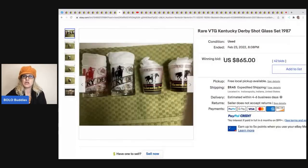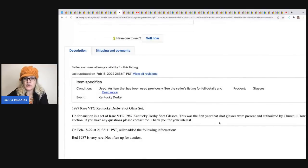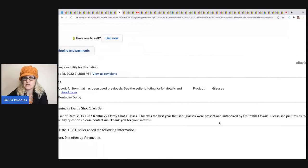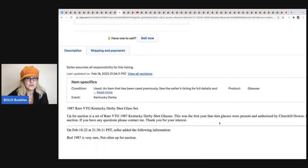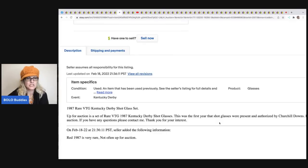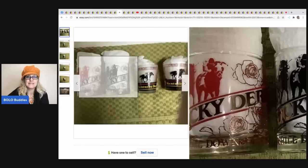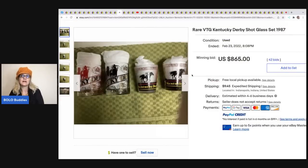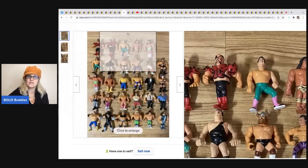These Kentucky Derby shot glasses from 1987 are going for crazy money. This was the first year that shot glasses were presented and authorized by Churchill Downs, and 1987 is very rare - not often up for auction. I looked up Kentucky Derby sold glasses high to low and there are some really really high solds, so get familiar with some of the glassware to look for. This sold for $865 plus shipping.